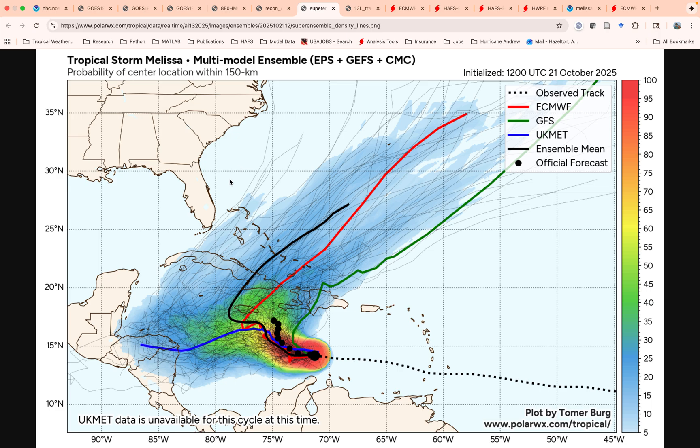Looking at Tomer Berg's super ensemble page with all the different models — Euro, GFS, UK Met — you can see all sorts of different possibilities. GFS, especially the deterministic, is still insistent on this quick northeast turn across Hispaniola. The Euro is kind of a slower track, more of a threat to Jamaica and then eventually Cuba, though some of its ensemble members are a little further east. The overall ensemble means show maybe just south of Jamaica and then up toward Cuba. You have a wide range of possibilities anywhere from northern Cuba all the way to the eastern part of the Dominican Republic — a huge area at risk. Intensity long term also depends a lot on whether this gets south of Jamaica with more time over water, or comes up with more land interaction.